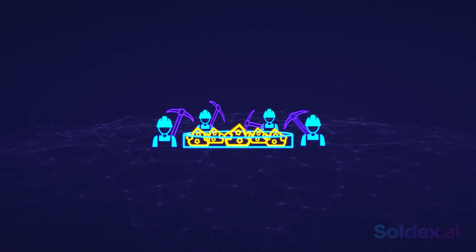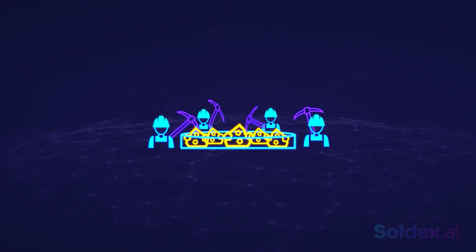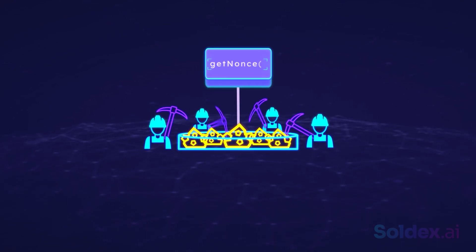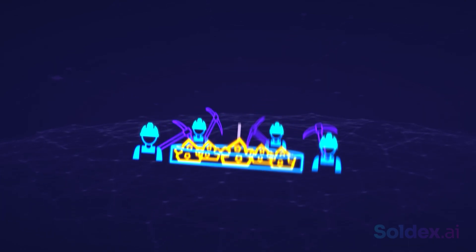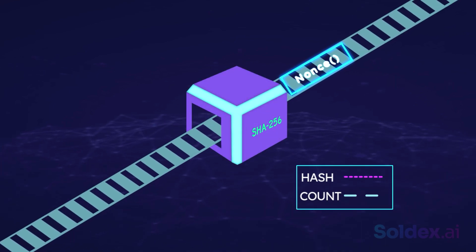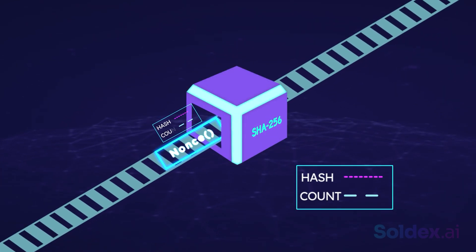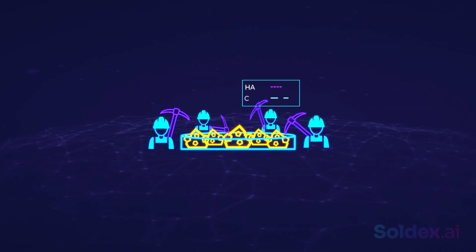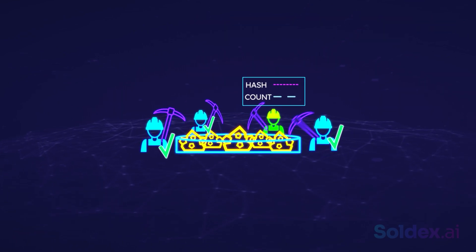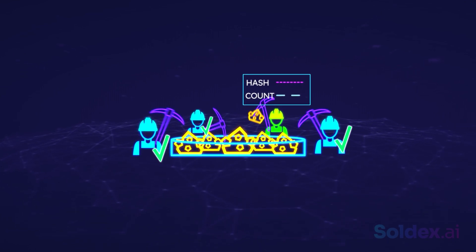Now, for miners to approve transactions in the blockchain, they must expend computational power to guess a random number. This number is called the nonce. When the nonce is passed through Bitcoin's hash function, it must produce a number that matches some laid-down conditions. After this number is produced, the other miners will verify the number's validity.